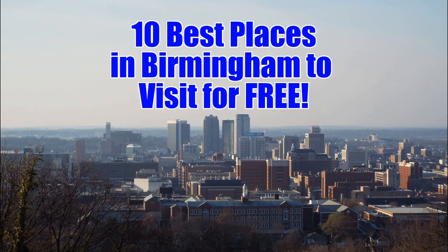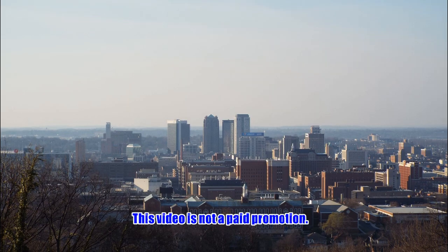On this Life in Bama, I'm going to take you to 10 of the best places in Birmingham to visit for free.